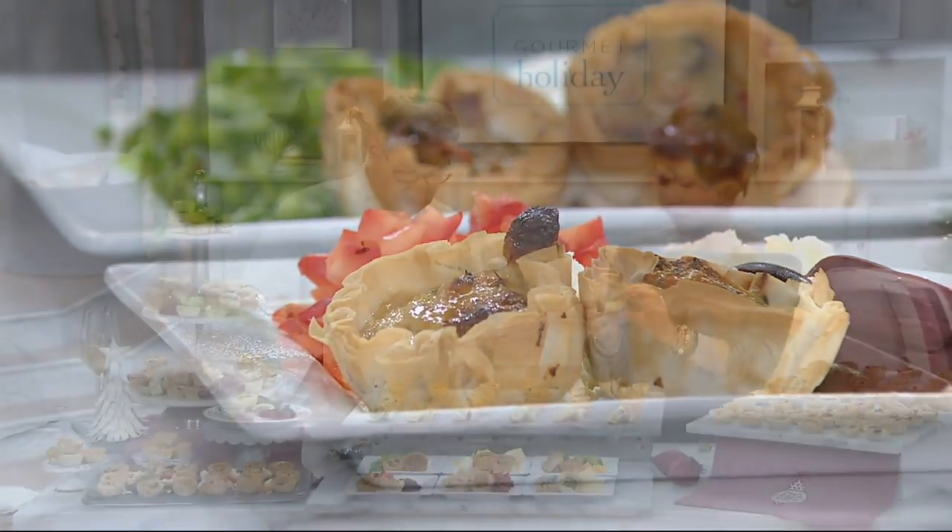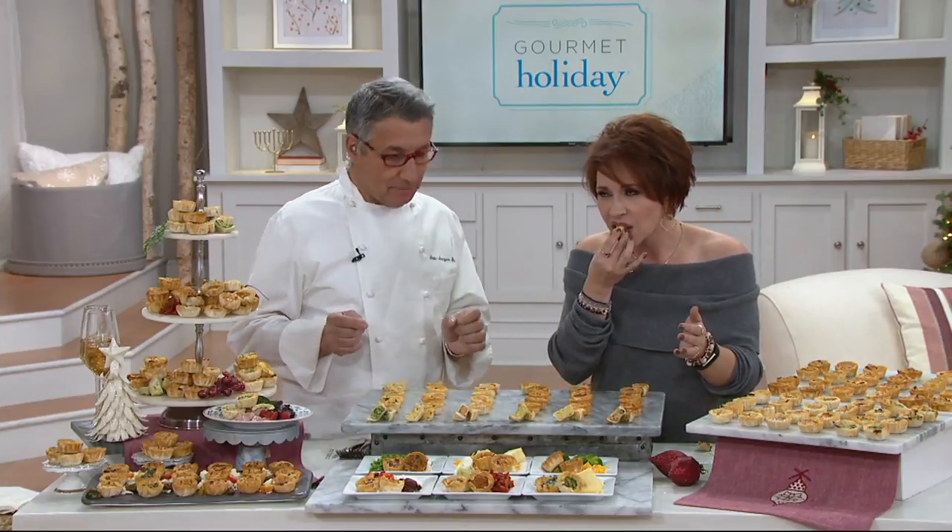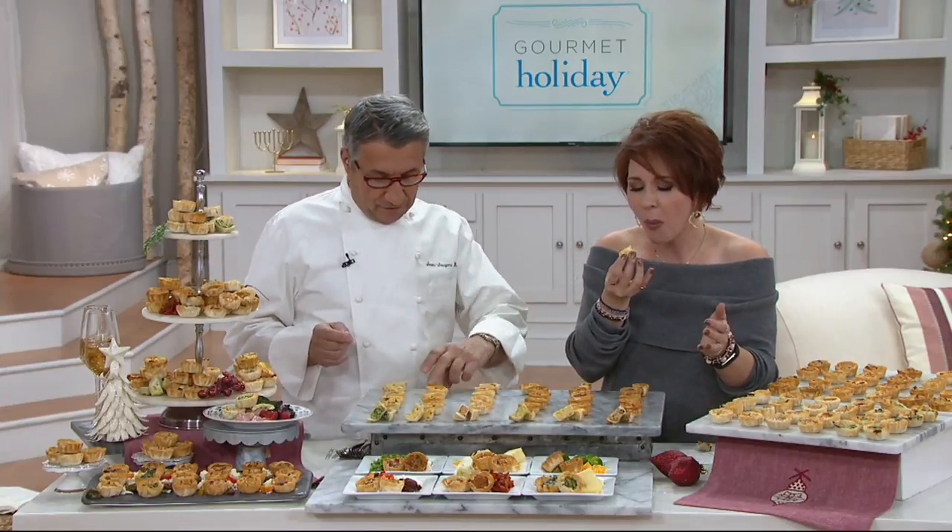So this one is pepper, olive, and feta cheese — black olive, pepper, and feta cheese. Look at that. It's very beautiful. That one is a little bit more delicate. You get the Mediterranean flavors, but they aren't overwhelming. The feta cheese is not too strong, but it adds a nice creaminess to this.